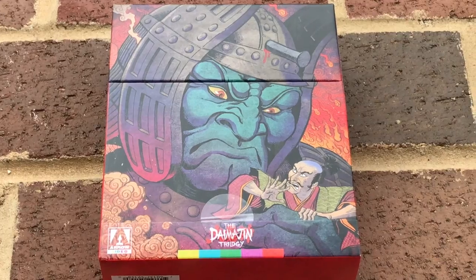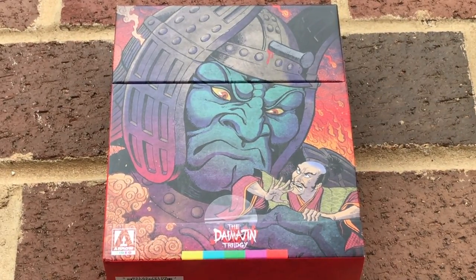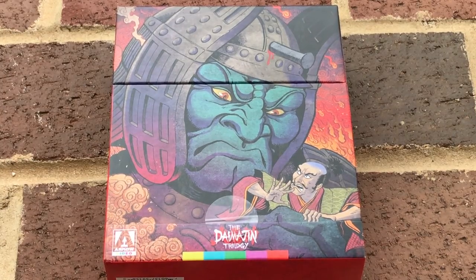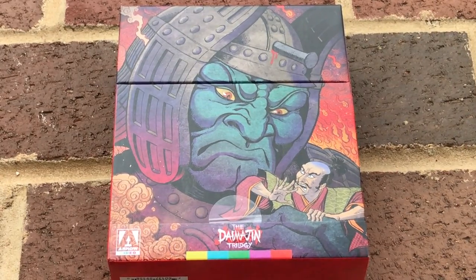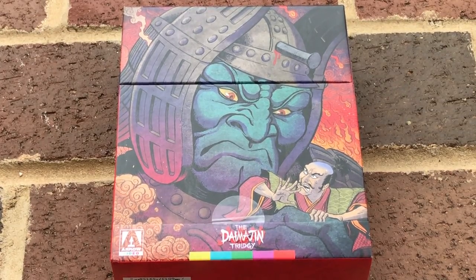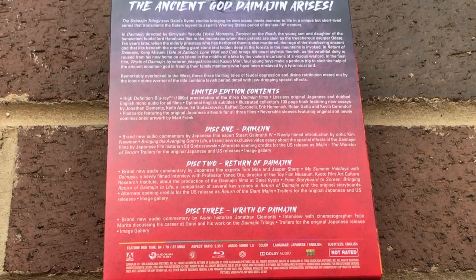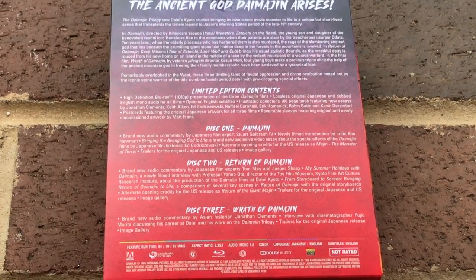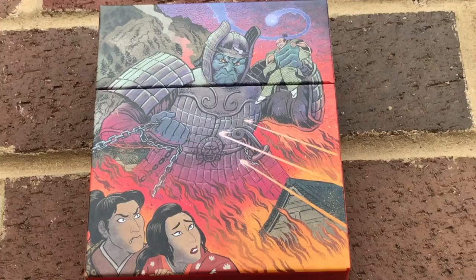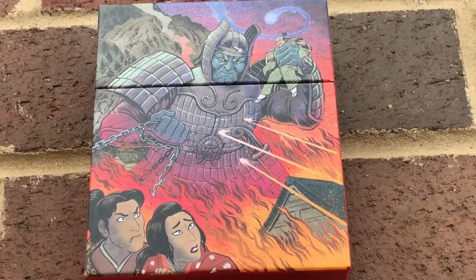Without further hesitation, let's take a look at the box set and see what it has inside. On the front of the box set, we have a design of the giant statue monster Daimajin and also a shot of a samurai. The design was done by Matt Frank, who was also the artist for the Gamera set. When you flip the box set around, you get a listing of the different extras and the movies, and when you remove the card, you also get some more artwork of Daimajin and the samurai.